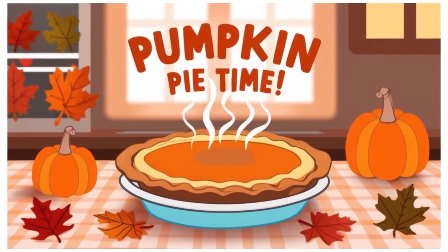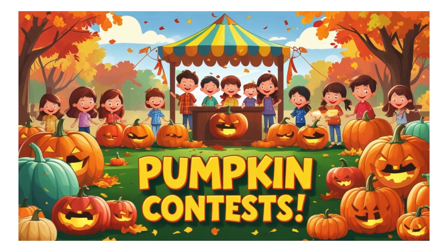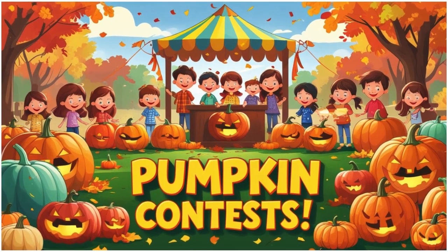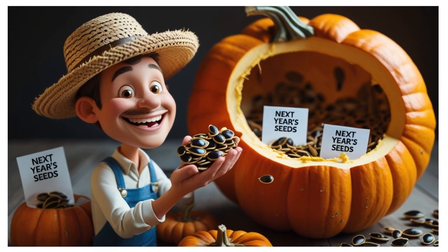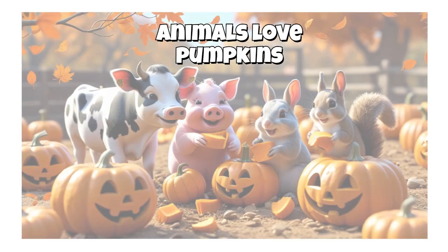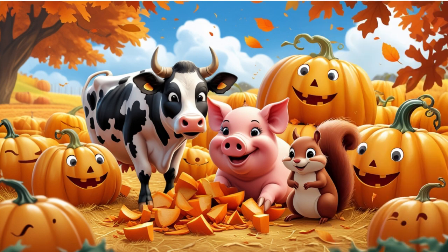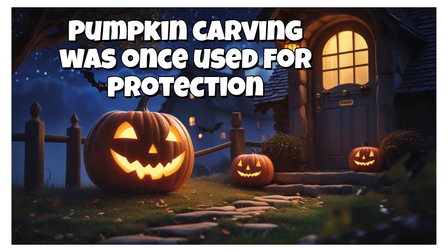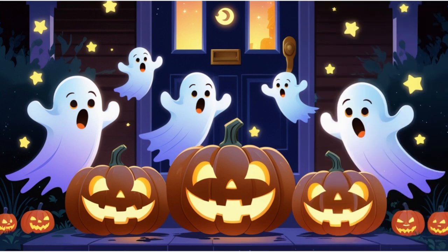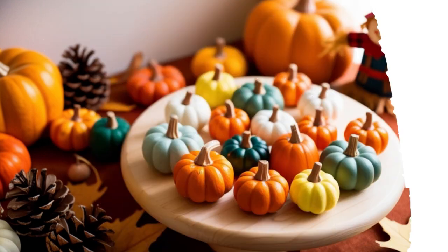Pumpkin pie is a Thanksgiving favorite — it's sweet, soft, and smells amazing. Some people compete to grow the biggest pumpkin or throw them the farthest. Farmers save seeds for next year by drying out pumpkin seeds to plant again in spring. Animals love pumpkins too — cows, pigs, and squirrels enjoy eating leftover pumpkins. Pumpkin carving was once used for protection; people believed carving faces would scare away bad spirits on Halloween night. Mini pumpkins are great for decoration — they're cute, colorful, and perfect for fall tables.